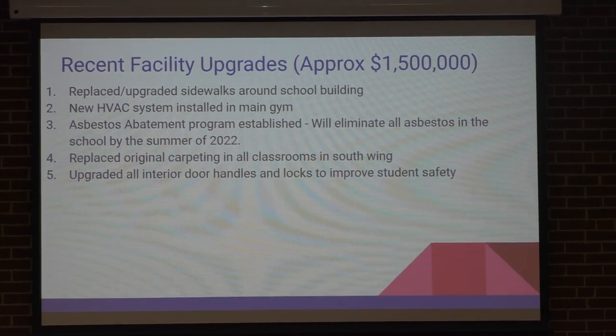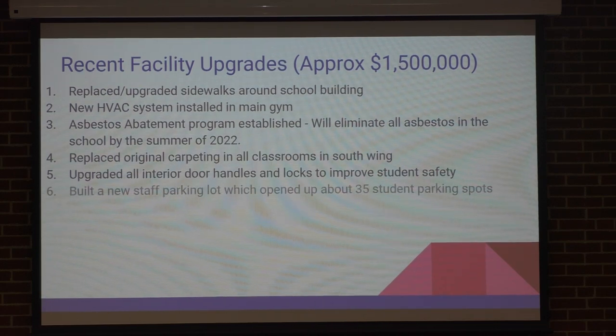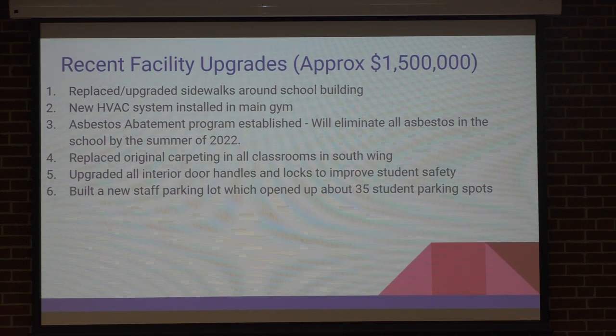We've upgraded all the interior door locks. Before we upgraded, we had about eight master keys from different door locks in the building and nobody knew which key went to what door. We went through and replaced them all — we have one master key now. For security reasons, if a teacher is subbing in a classroom, they can lock that door; before they couldn't. We built a new staff parking lot which opened up 35 extra parking spots for the kids right up front — that was an area we needed with more parking for students.